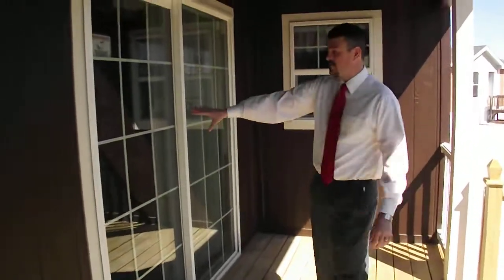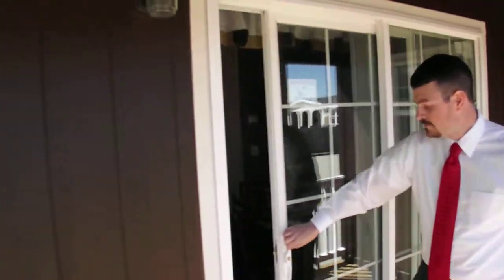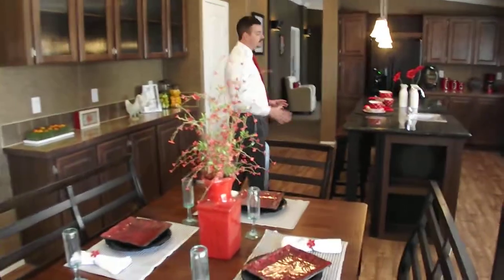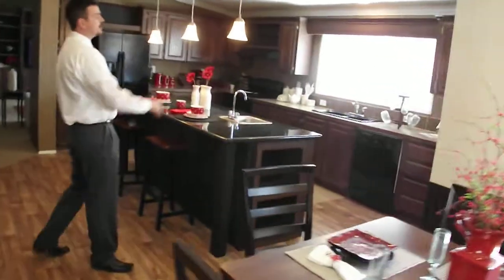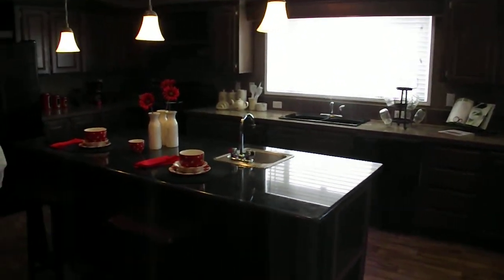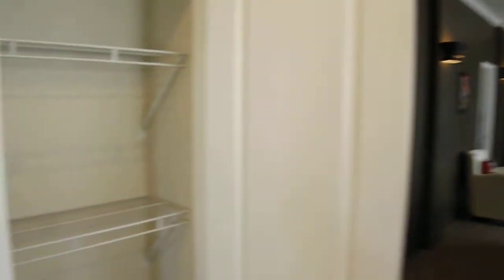You've got the sliding glass door, which goes from your patio back into your kitchen and dining room. You've got cabinets galore — these are all hardwood cabinet faces. You've just got cabinets all over this kitchen. You've got a pantry here for that extra storage space that you may need for that big family. More cabinets over there.